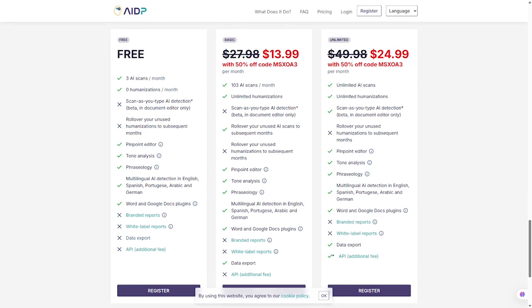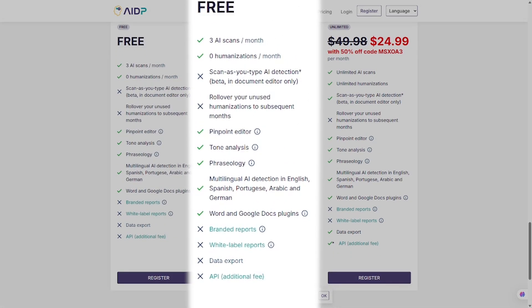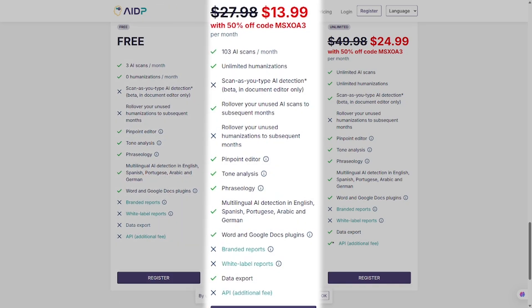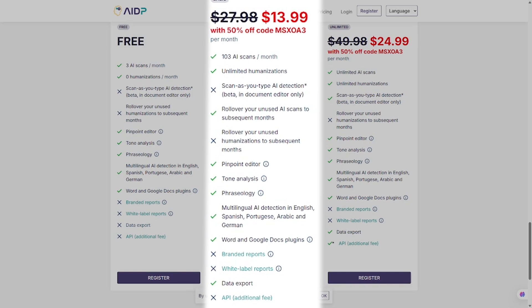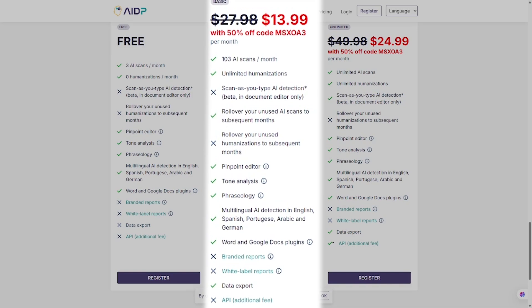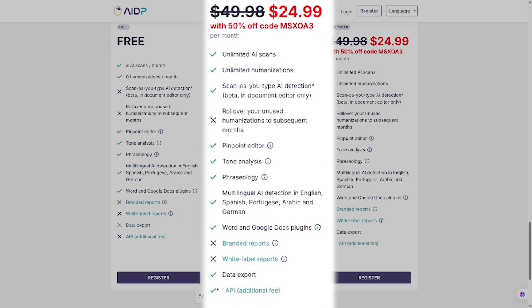AIDetector.pro offers three main plans. First, the free plan — perfect for casual use or basic scanning. Second, the Pro plan at under $14, which unlocks unlimited detection, rewriting, tone adjustment, and exports. Third, the Advanced plan at under $25, which adds batch uploads, full document scans, and longer content processing.